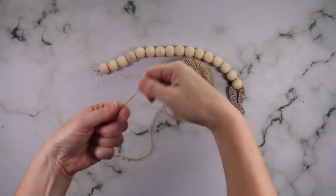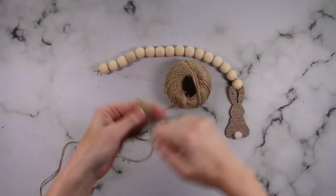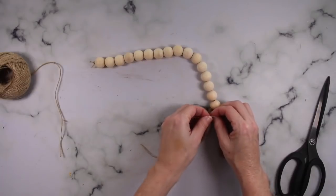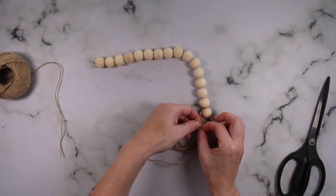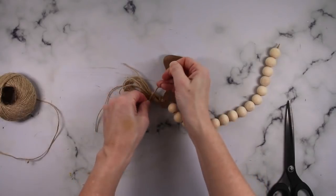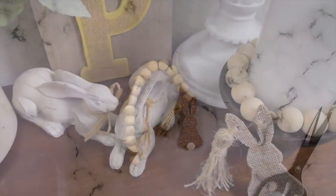The last thing to do is create a tassel to put onto that other hole of the bunny ear. Take your twine and wrap it around your hands or fingers a few times. Take another piece of twine, loop that through the other hole, and tie on the wrapped twine. Then take another piece of twine and wrap it around the top a few times, tie that off into a knot, and trim your tassel so it actually looks like a tassel — and this is all done.